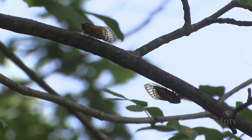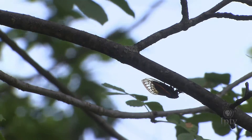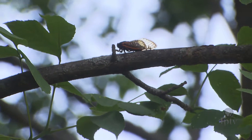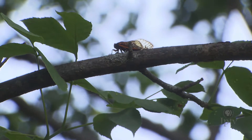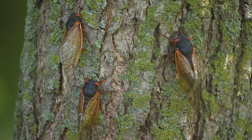These insects are brood three of the periodical cicadas. They're found primarily in central, south-central, and southeastern Iowa. There are other broods of periodical cicadas that emerge in other years, and there are annual cicadas we see and hear every year. These periodical cicadas are related, but they are different species than the annual cicadas, and they only appear periodically.